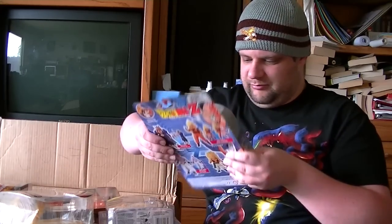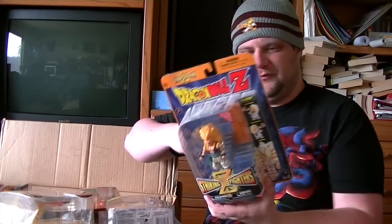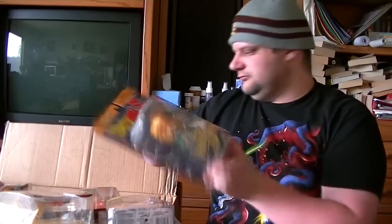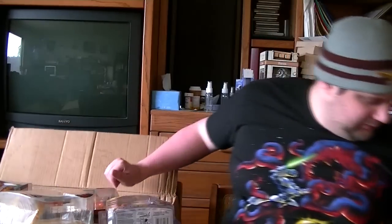Dragon Ball Z Striking Fighters — this one is Super Saiyan 3 Gotenks. It comes with the figure and this little plastic board that he punches and breaks. You swivel the guy and he punches. So there you go, that's that.